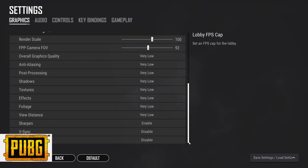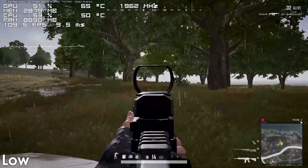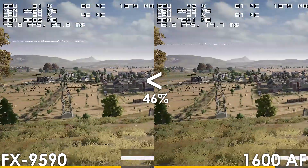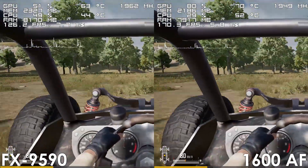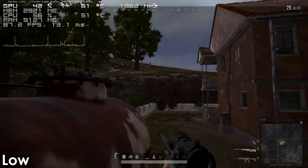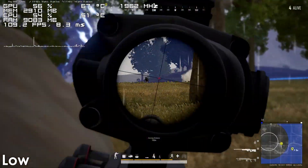For our last game we have PlayerUnknown's Battlegrounds, which runs pretty good on our FX9590 regardless of whether we use low or high settings. You might stumble across a couple of areas such as Yasnaya Polyana where you can get dips down to 50 FPS, though for the most part the game runs just fine. My only complaint here would be the frame time spikes which mostly happen while driving or when it rains, though keep in mind that these stutters also happen on modern mid-range to low-end processors, so it's not entirely the CPU's fault.